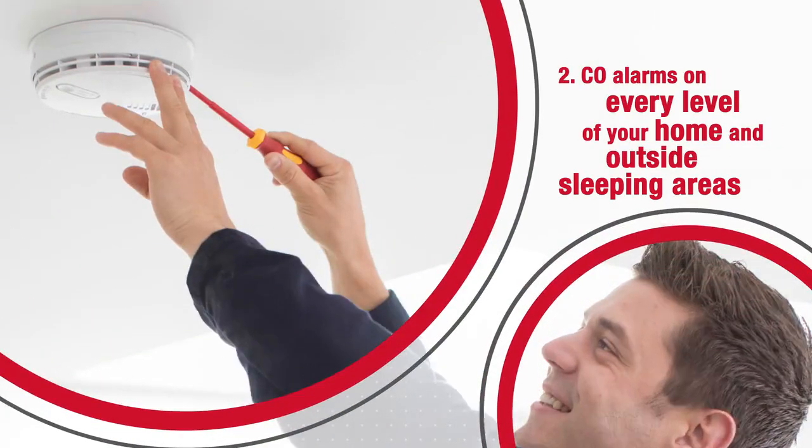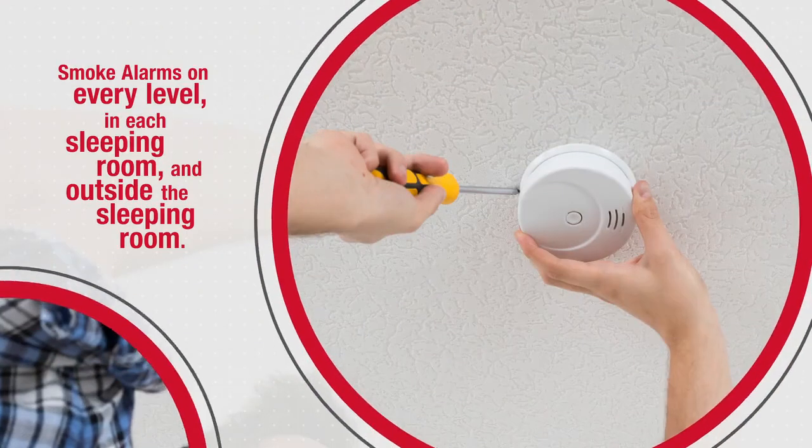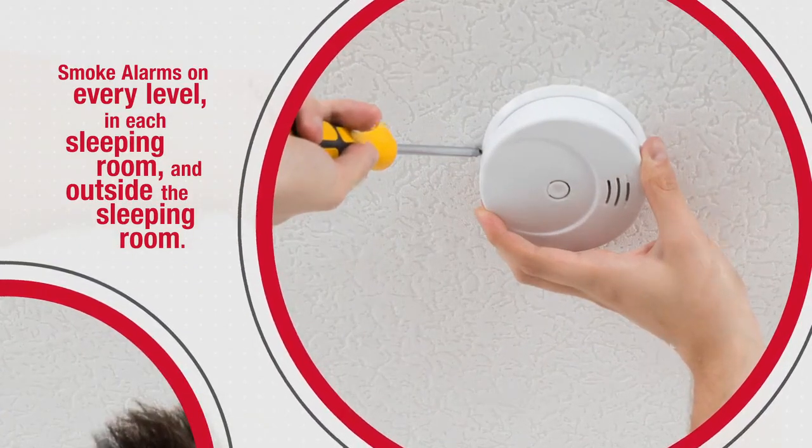Second, place CO alarms on every level of your home and outside sleeping areas. Smoke alarms should go on every level, in each sleeping room, and outside the sleeping area.